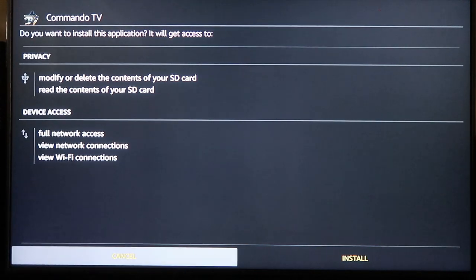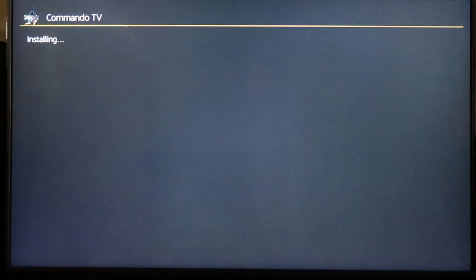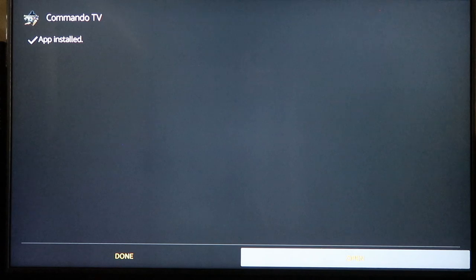We click on install. Like I said, this is Commando TV — there are over 8,000 channels available. This is international, a ton of channels, a ton of different languages. It's just an incredible deal. It's one of my favorite services, rock stable and reliable. It is done installing, so we'll go ahead and click Open.